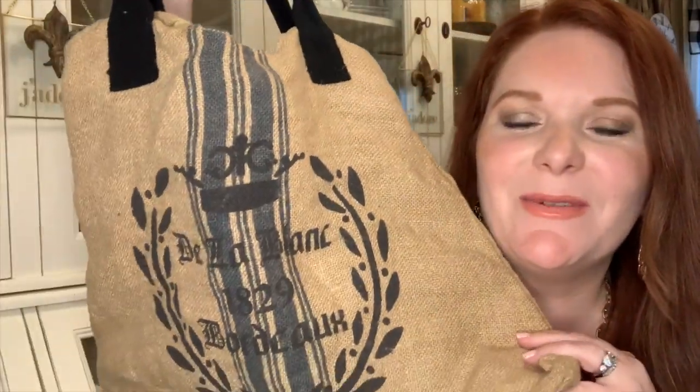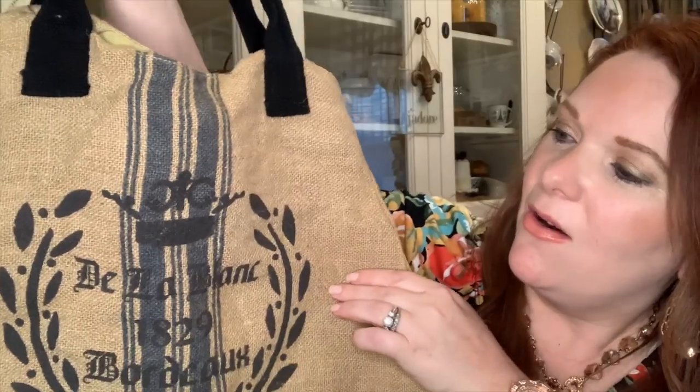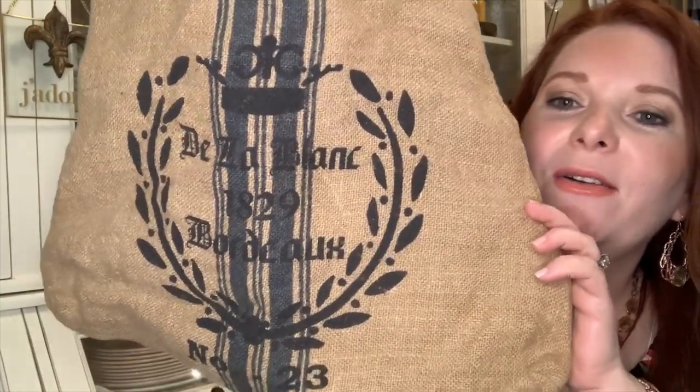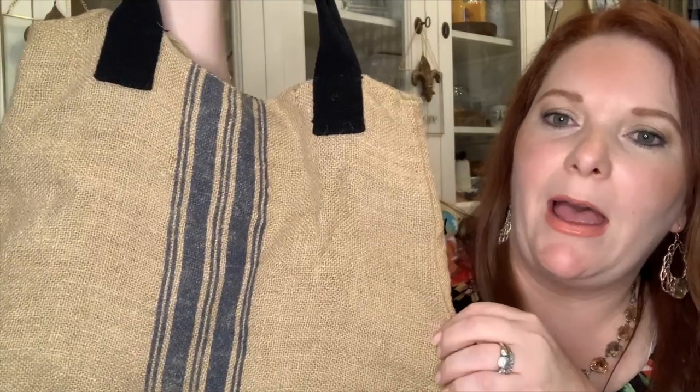The next item I got was this super cute burlap bag. I love it because it has French wording on it — almost like a French stencil, I'm not sure if it was handmade. I love the French grain sack striping down the center, the crown and wording on the front, and the simple stripe on the back. Just love the burlap fabric. I thought it was super cute so I had to get that.